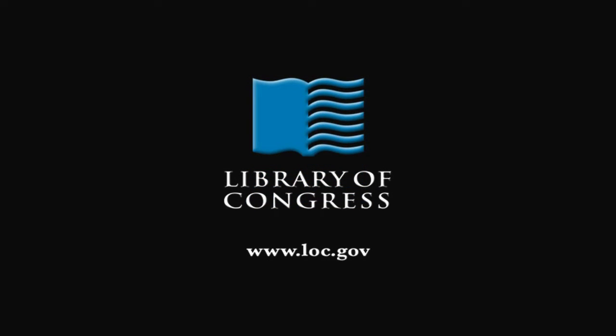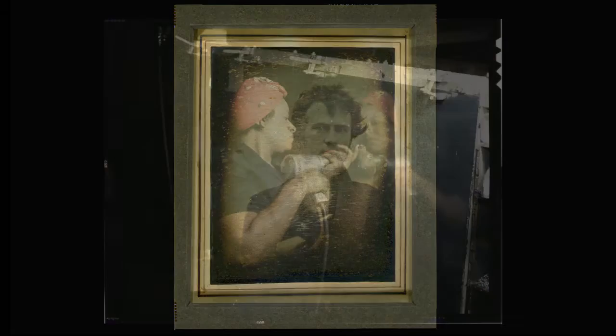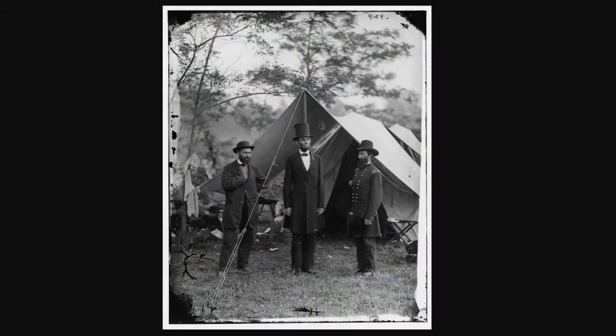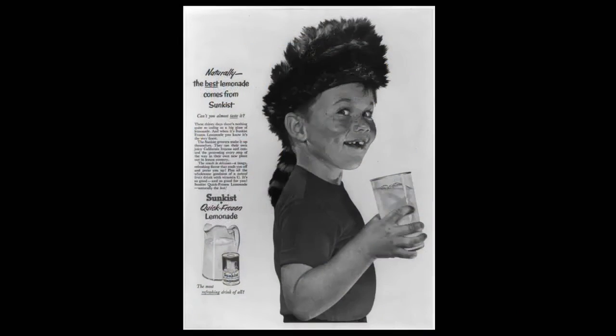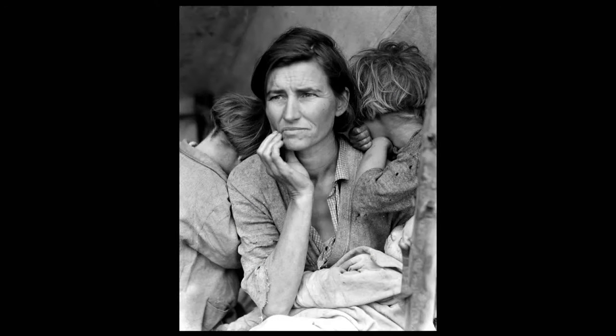From the Library of Congress in Washington, D.C. Some of the most powerful primary sources in the collections of the Library of Congress are visual images. From photographs to prints, from political cartoons to advertisements, from posters to architectural drawings, these images seem to document every aspect of the human experience.